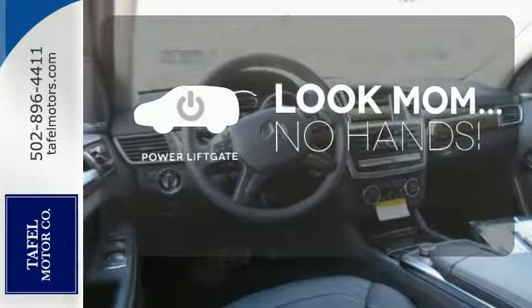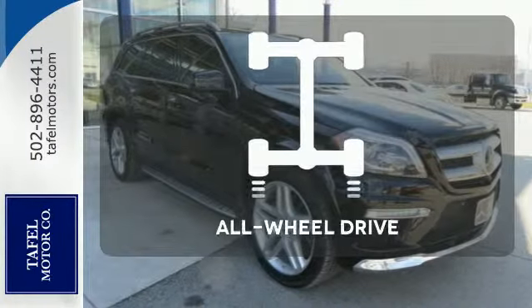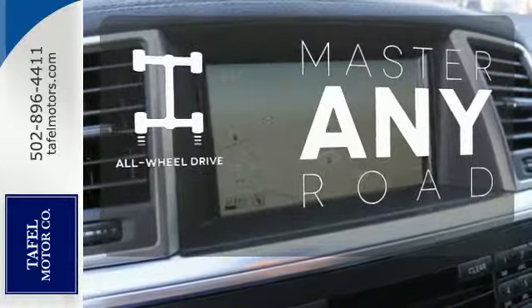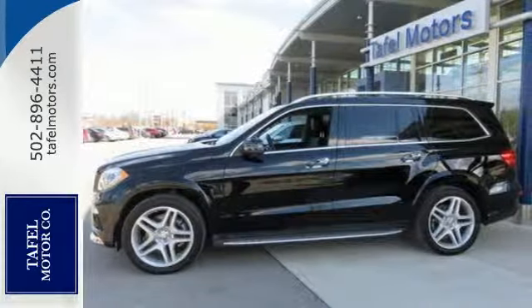Enjoy the hands-off ease of rear-door operation with the power liftgate. Control the road with all-wheel drive. Never stop, never settle, and never look back. This Mercedes-Benz awaits.